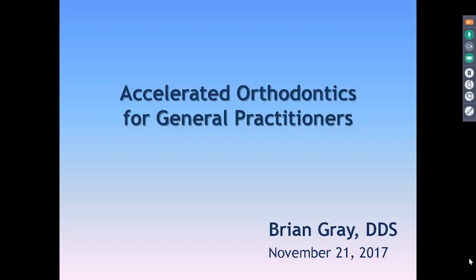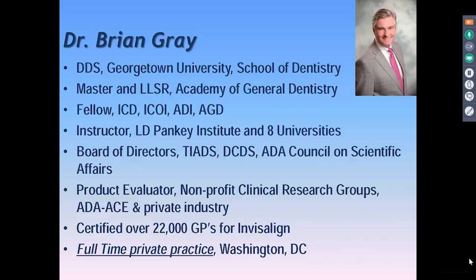Just a little bit about me. This is my bio slide. I don't think really anything on there is important other than I practice full-time in Washington DC. I usually teach on Fridays and otherwise I'm in the practice. We have a cosmetic restorative practice. It's fee-for-service and we're proud of having worked hard to get to that point. It's a very difficult thing nowadays to be able to do that.